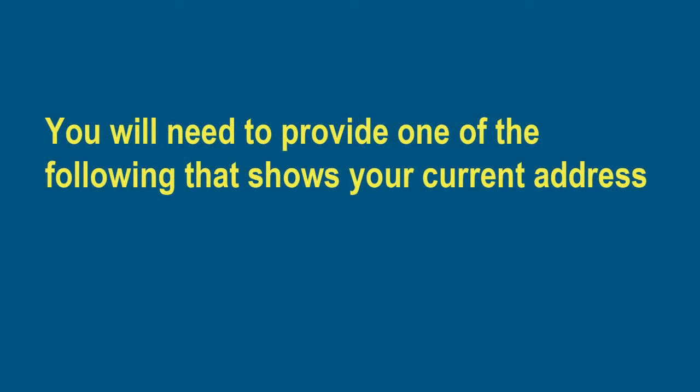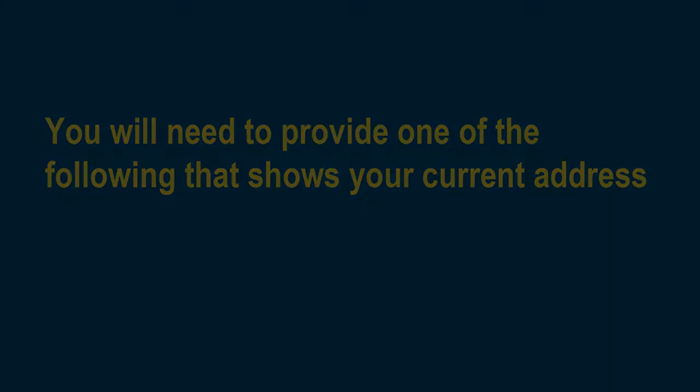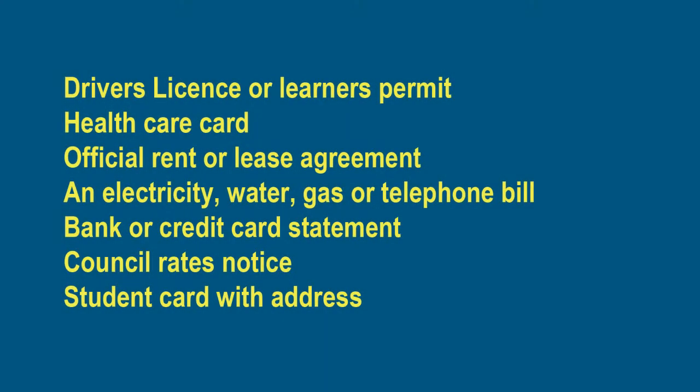You will need to provide one of the following that shows your current address: Driver's Licence or Learner's Permit, Health Care Card, Official Rent or Lease Agreement, Electricity, Water, Gas or Telephone Bill, Bank or Credit Card Statement, Council Rates Notice, or Student Card with Address.